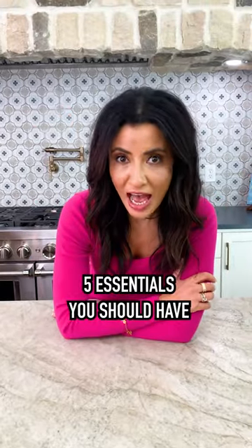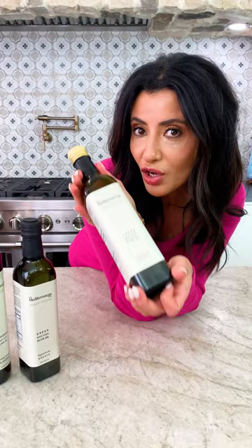Five essentials you should have in your Mediterranean pantry. Extra virgin olive oil — the good stuff — the start of everything delicious. Antioxidants and polyphenols your body needs.